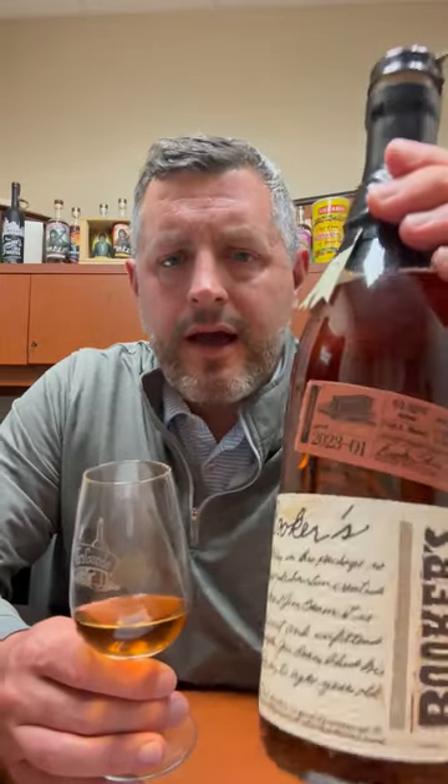Today I'm taking a look at the newest Booker's — this is Charlie's Batch. It's named for Charlie Hutchins, who has produced all the wooden boxes for Booker's since day one. Somebody who's really connected to the brand, and it's pretty cool that they are getting their own Booker's Batch.